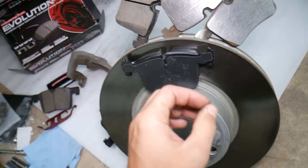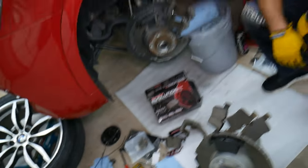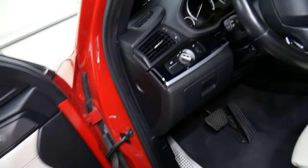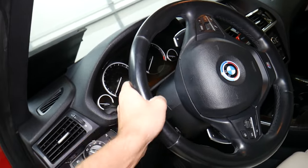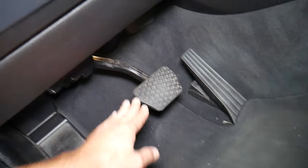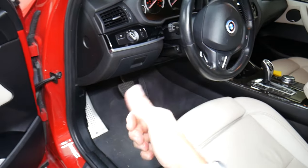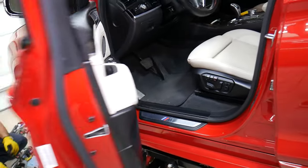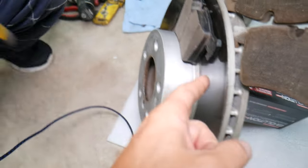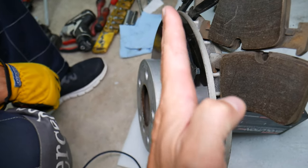Another symptom of bad brakes: sometimes when you're going downhill or driving at higher speeds and you apply the brakes, you start having vibrations. The steering wheel vibrates and you might feel pulsation in the brake pedal. You'll usually notice this when going at high speed and applying the brakes firmly, or going downhill for a long time and the brakes get hot. That could be a sign of glazed brake pads, a glazed rotor, or a disc that is not straight or even.